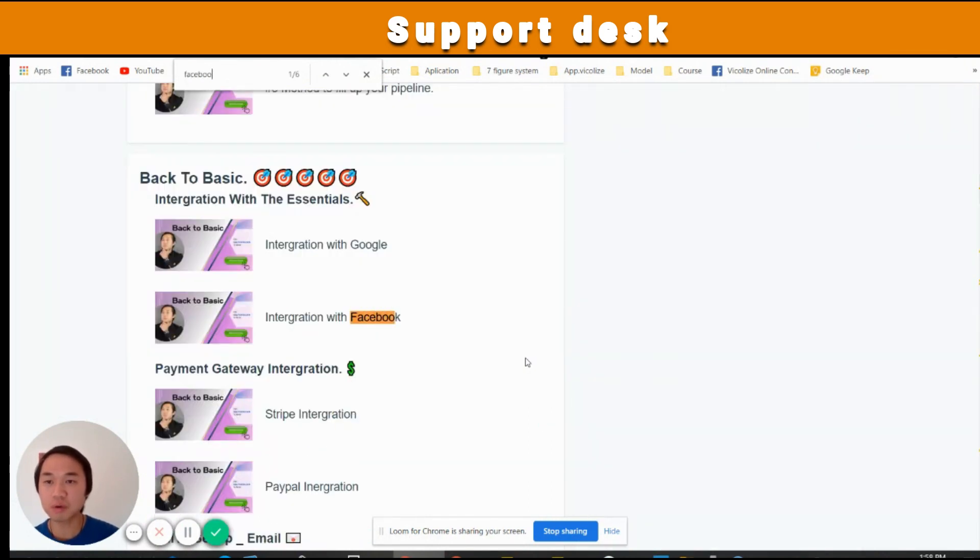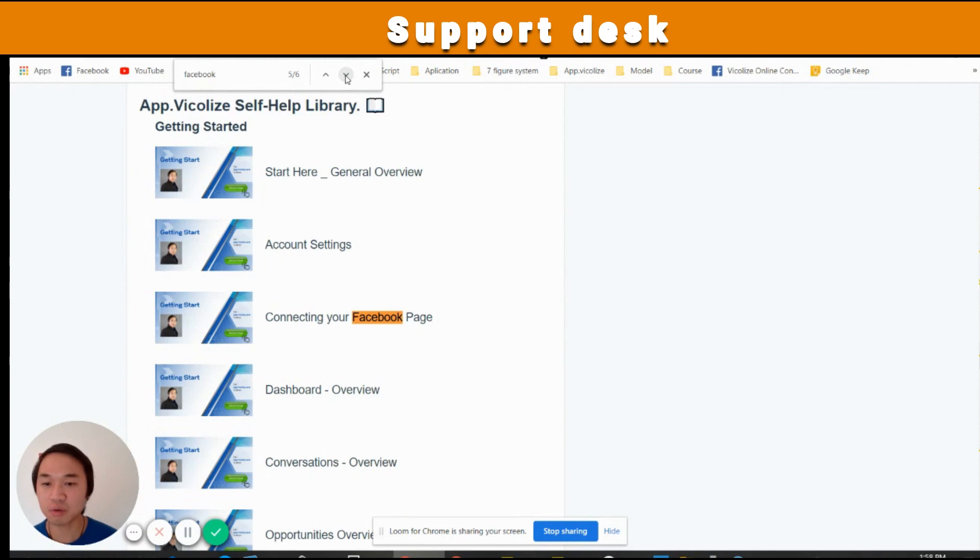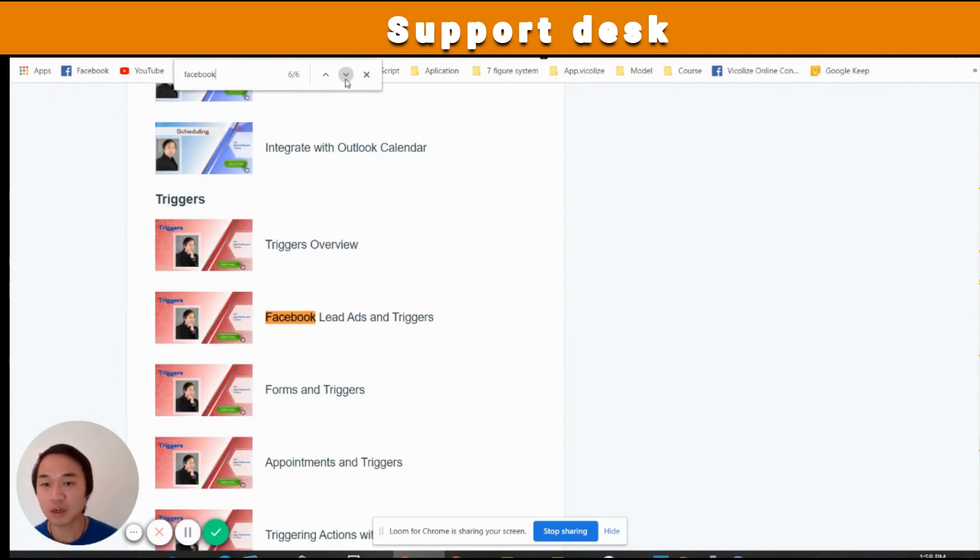For example, search for something like 'Facebook' and we've got six entries for Facebook right here: Facebook Live, Facebook Training, Facebook Creative, Facebook Page, Facebook Lead Ad, and Trigger. Amazing — a lot of work has gone into this.